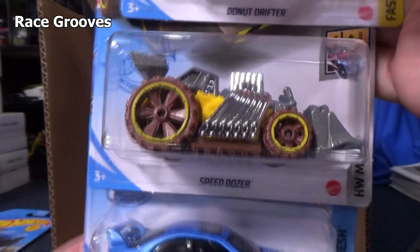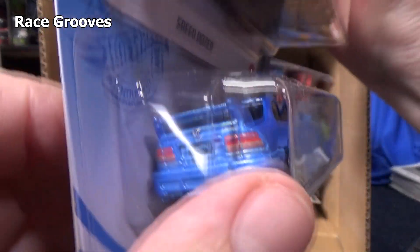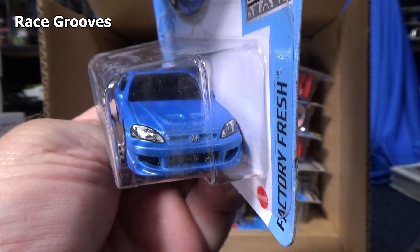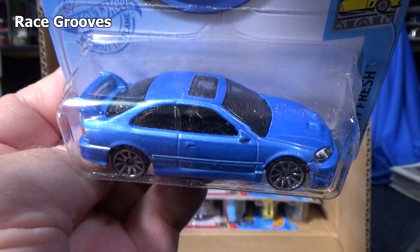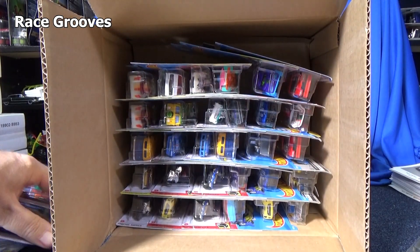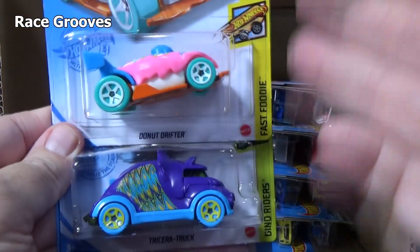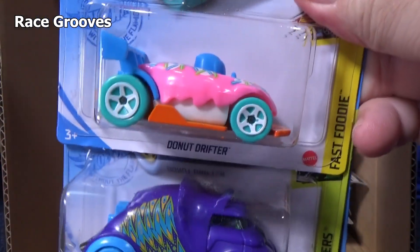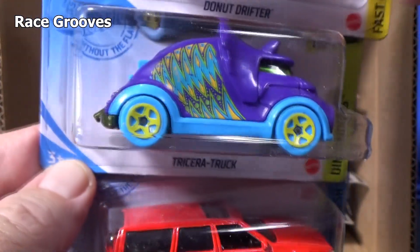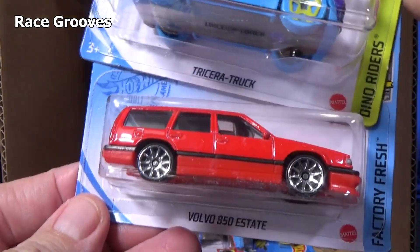I do casting change videos over on Mr. Grooves. Here's the Honda Civic Si. I did a casting change video on Fig Rig and decided to put it on the Race Grooves TV channel because Fig Rig deals with minifigures — I talked about playing with it and stuff. So I put it over on RGTV rather than Mr. Grooves, my collector channel. Another Donut Drifter. Triceratrucks is back — it took a break for a year or so. It's a newer Hot Wheels dinosaur model. There might be another dinosaur model coming up, but I don't think it's in this case.